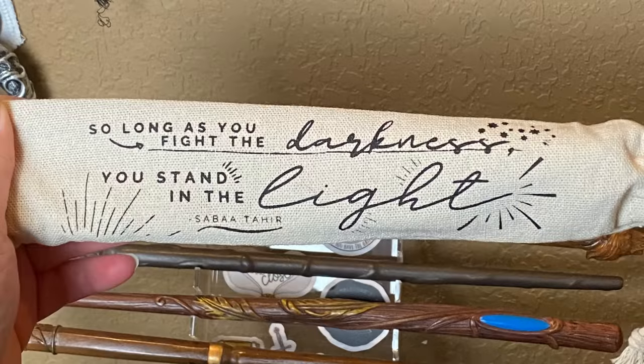Now it is time to see if Owl Crate will outshine Fairy Loot. On top as always is the spoiler card — the theme for May was Rebels with a Cause. This cover is giving me Avatar: The Last Airbender vibes — we have water, earth, fire, and air. Avatar is on Netflix, if you have not watched it, watch it — it's one of my favorite series. First up we have a pouch with something metal in it. It says 'So long as you fight the darkness, you stand in the light' by Sabaa Tahir — I think that's an Ember in the Ashes quote. Inside is a slew of metal straws — straight ones, rainbow ones, curved ones — plus two cleaners. That is a lot of straws, I love the rainbow ones. Very cool, Owl Crate!